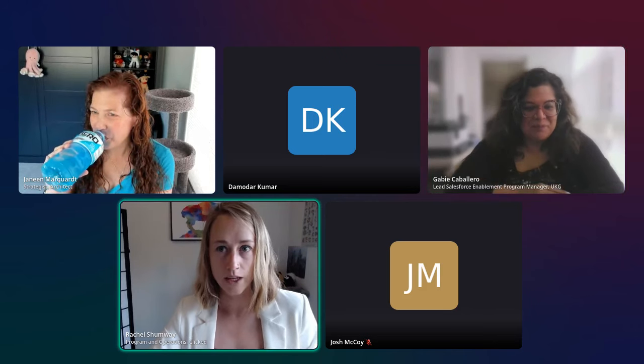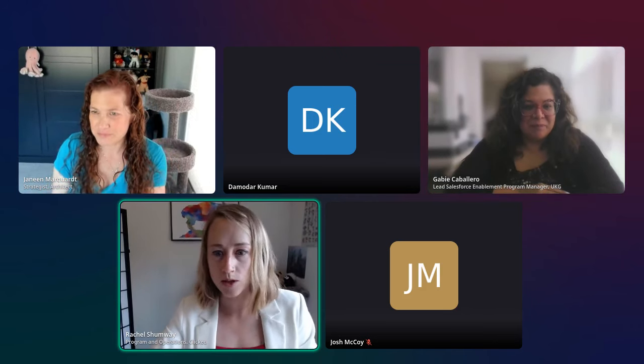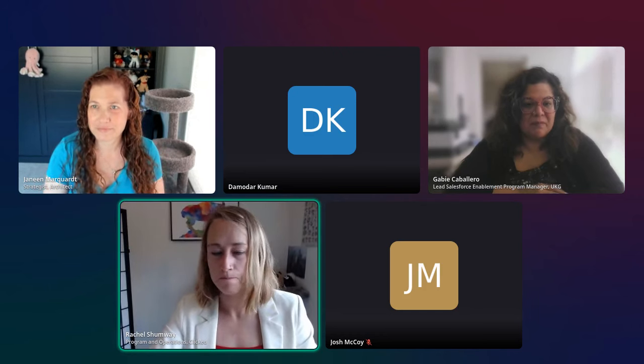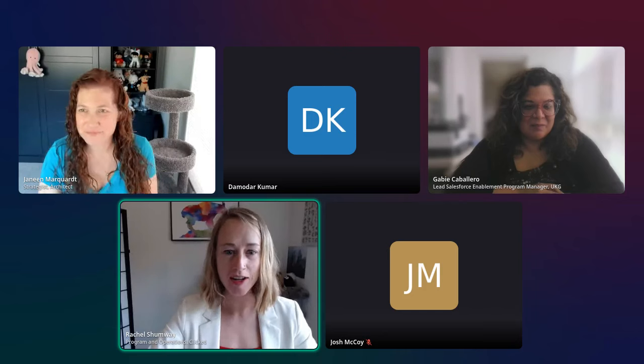Thank you, Damodar. We're going to have Josh present his user stories and prompt next. Josh, welcome to the stage.